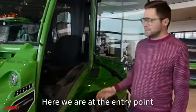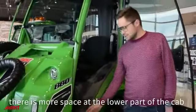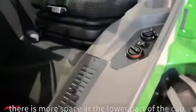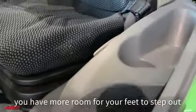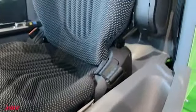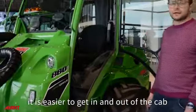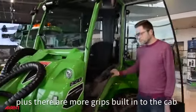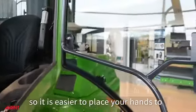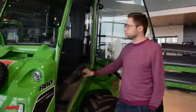Here we are at the entry point. One of the biggest differences is that there's more space at the lower area. So when you're getting in and out of the cab, you have more room for your feet to step out. Even though the machine is a little bit higher, it's easier to get in and out. Plus there are also more grips built into the cab all around, so it's easier to place your hands in the most convenient location.